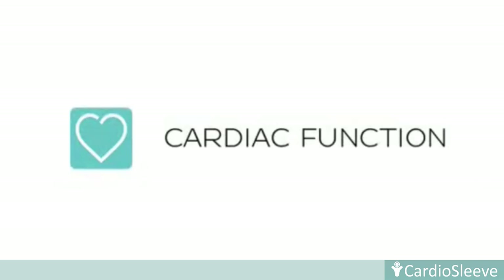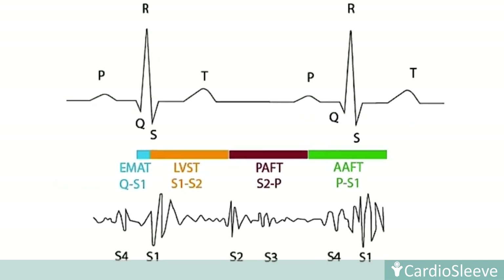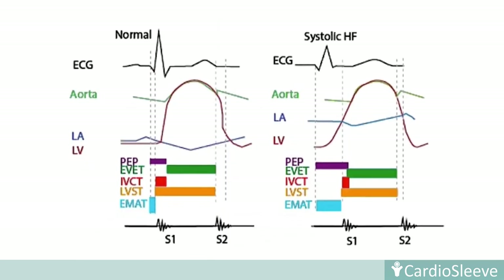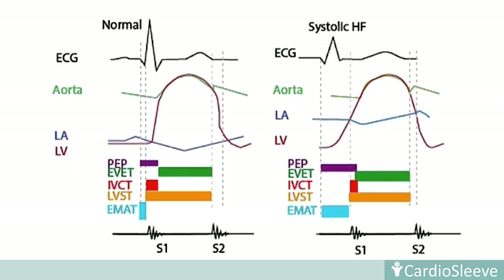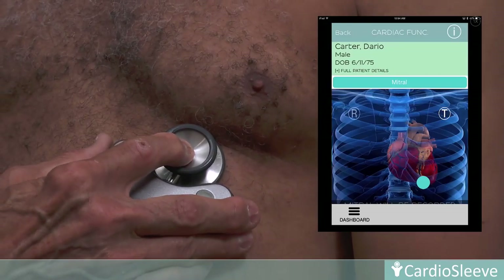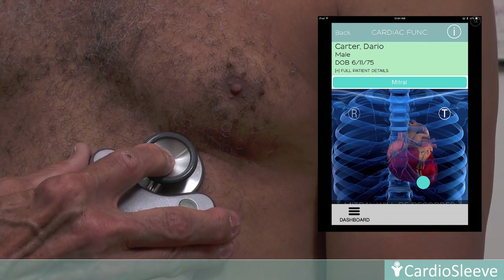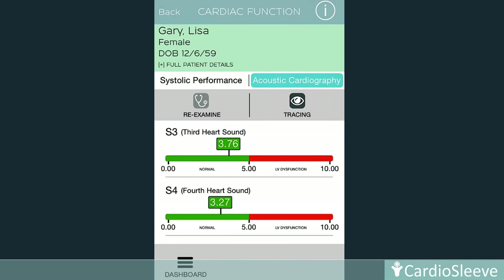Cardiac function. The technique of acoustic cardiography incorporates simultaneous acquisition and quantitative measurements of combined ECG and cardiac acoustical data. This permits acquisition of detailed information regarding systolic and diastolic left ventricle function. Only the mitral location is required for recording. Once complete, data is sent to the cloud for analysis. Both a computerized interpretation and a visual display of the findings are provided.